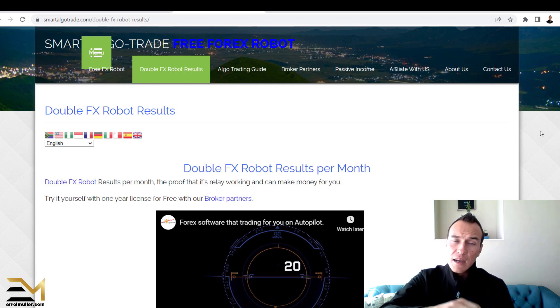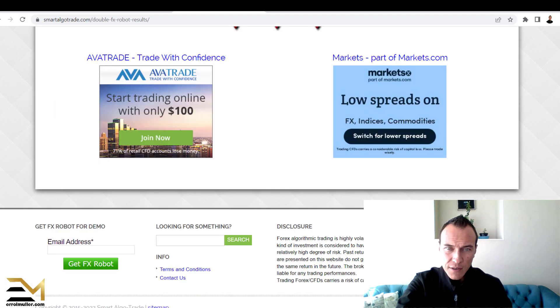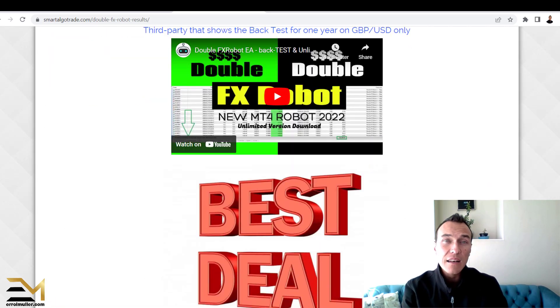All I'm sharing with you is what I can see on the website at the time of shooting this video. I don't want to put Smart AlgoTrade in a bad light or a good light — I'm literally sharing based on what I can see. You as an individual have to make the decision whether you want to buy it or not. Do as much research as you possibly can in order to make an informed decision.